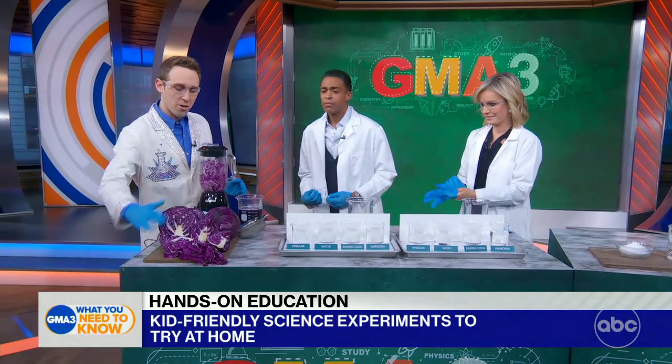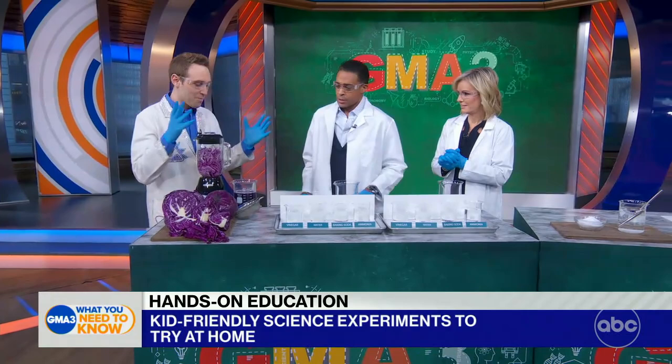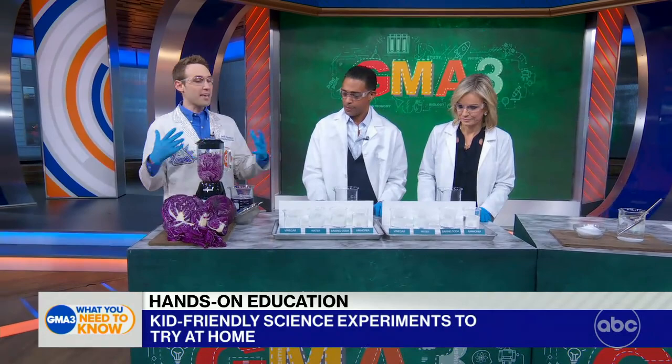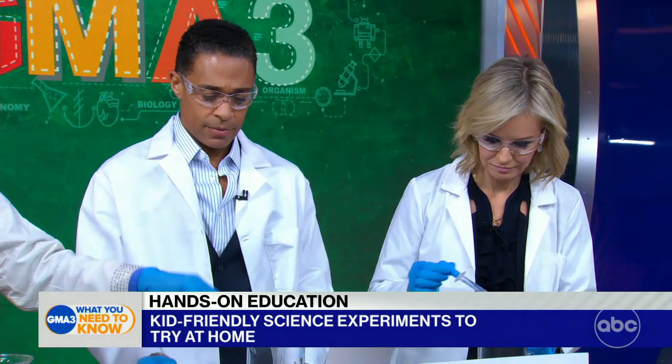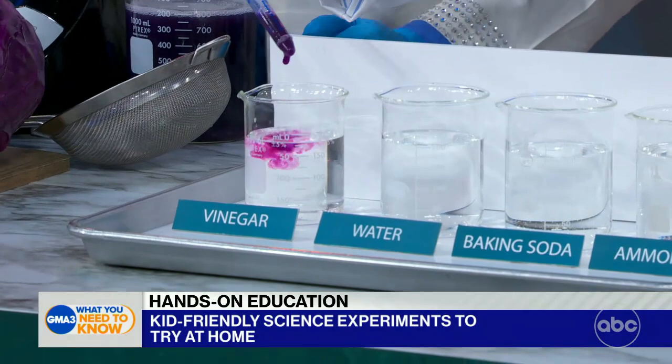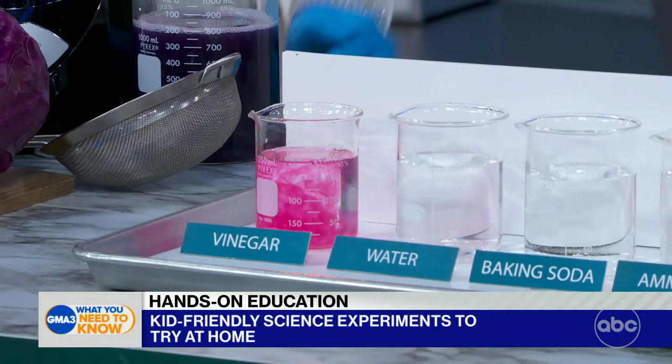The first one uses red cabbage. All I did was cut a quarter of a head, put it in a blender with a couple cups of water, blended it up, and made red cabbage juice. The interesting thing about it is it has a pigment that can change colors and cause a chemical reaction. So you take a little dropper full of it and drip it into different household liquids. The first one is vinegar — go ahead and drip it in. You can see it actually changes to a different color: pink, reddish pink — and it started as purple, so that's a pretty cool change.